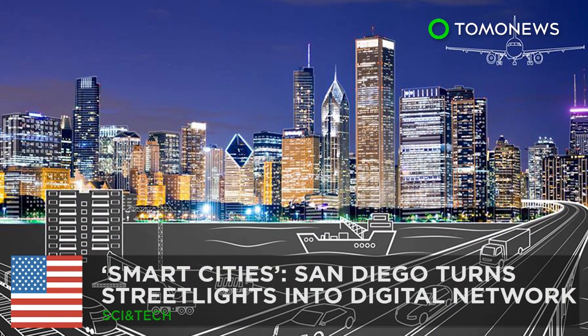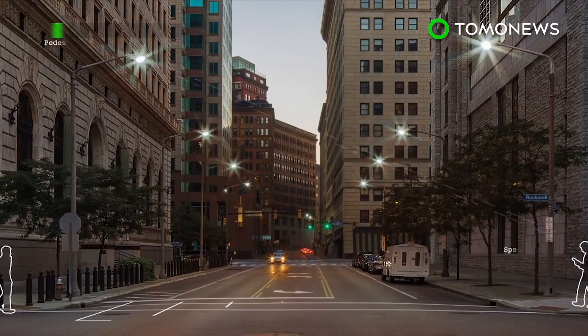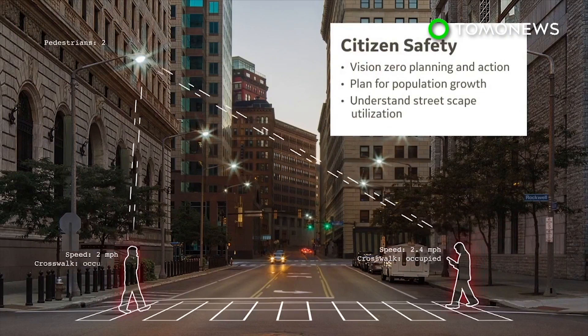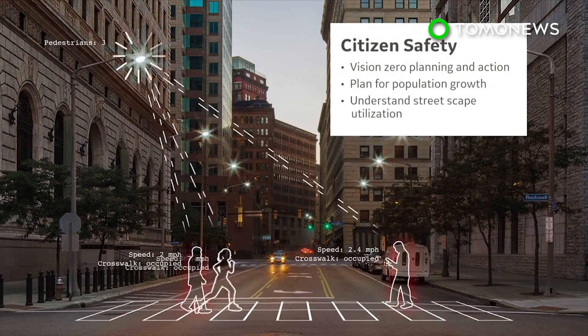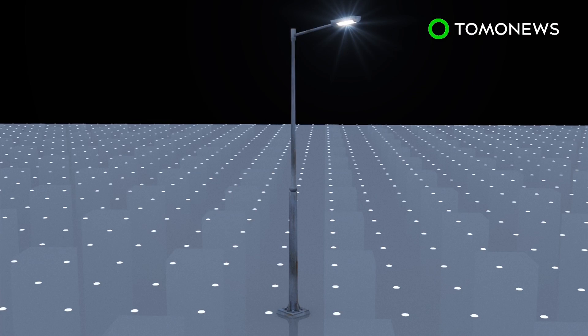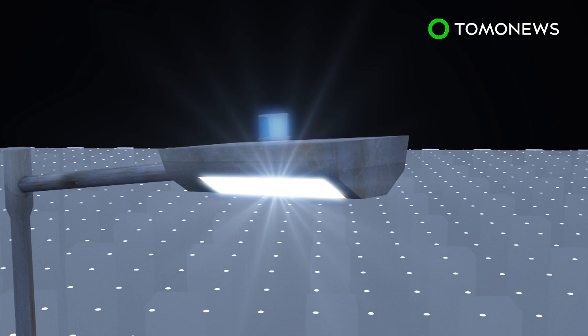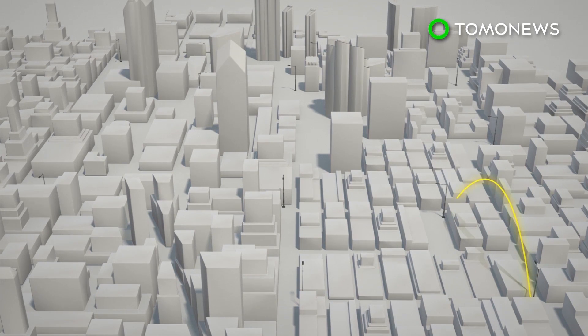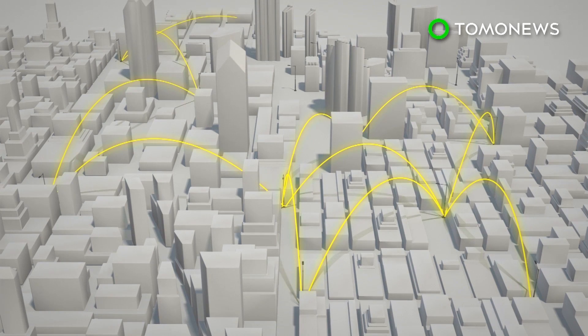San Diego could become the smartest city in the U.S. San Diego is partnering with General Electric to upgrade the city's streetlights into a digital network that can optimize traffic and enhance public safety. More than 3,000 streetlights in San Diego will be equipped with real-time anonymous sensors, cameras, and microphones. The streetlights will be connected to form an IoT network.